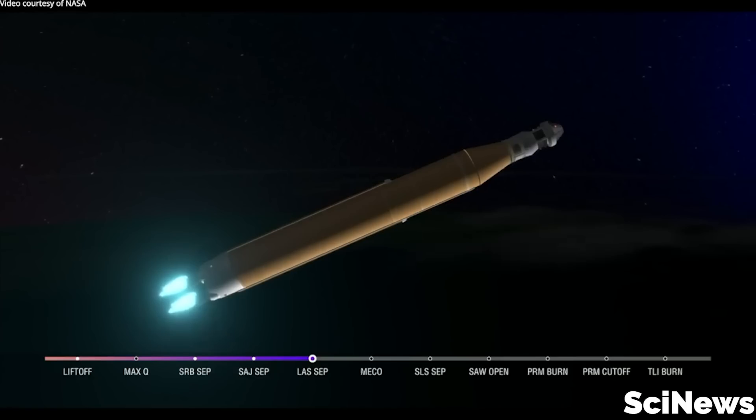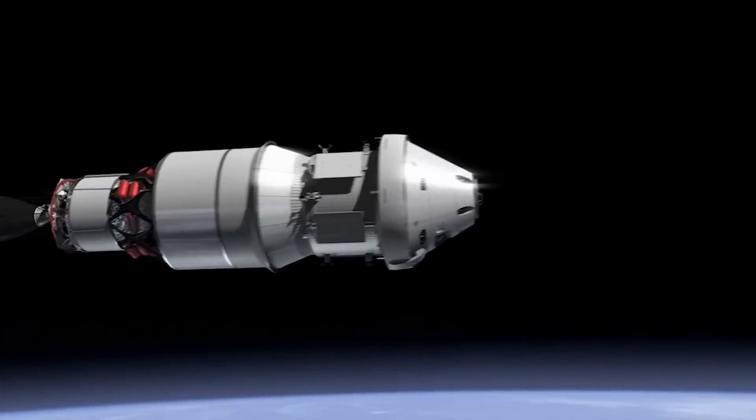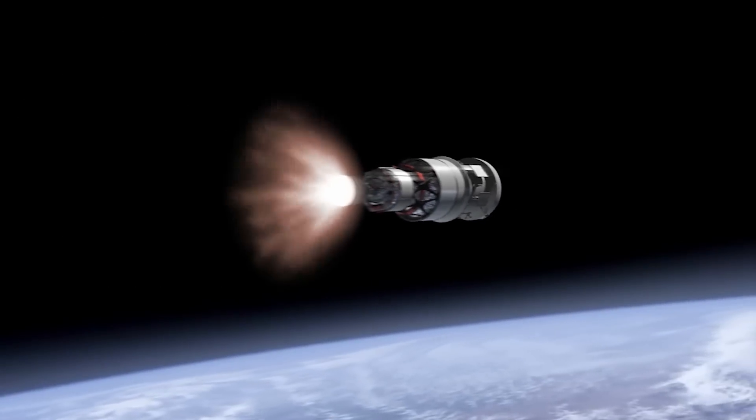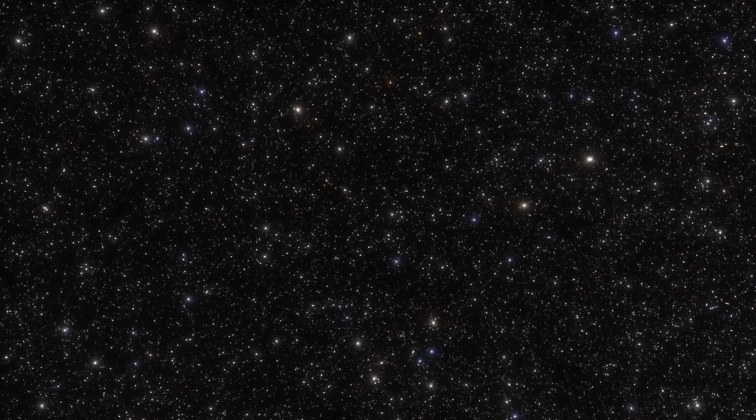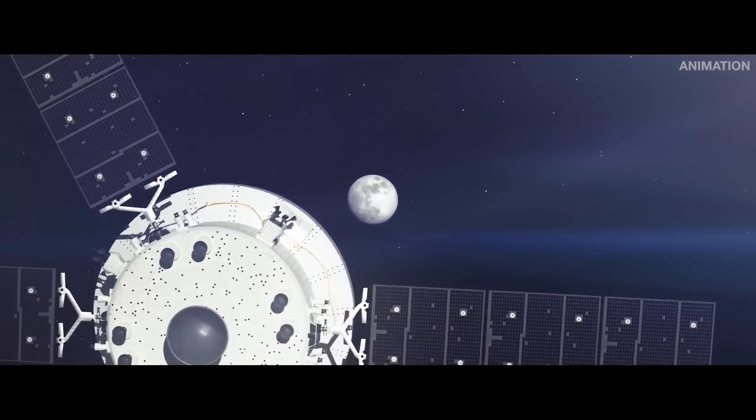Artemis 1 is a historic flight for many reasons, and now that the SLS has proven its muscle, all eyes are on the Orion spacecraft as it sets out on a 25-day mission into deep space. Artemis 1 and its crew of mannequins, microbes, and measuring devices have a very busy few weeks ahead of them. Here is everything you need to know about the flight of Artemis 1.